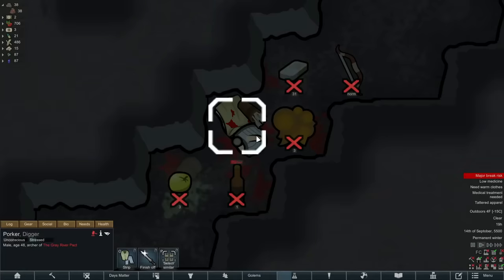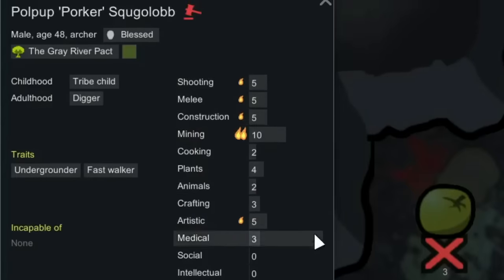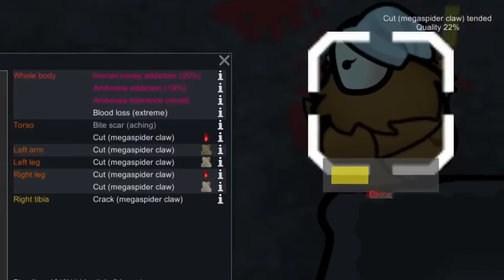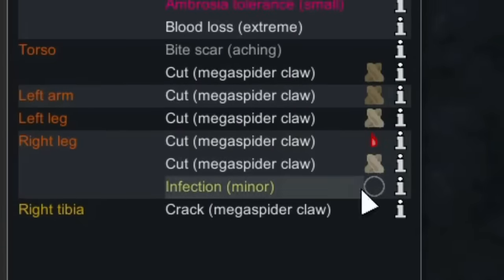Her elf compadre in the cave was still alive, and I liked the way his stats were looking, so I sent Grace up there to try and capture him. We got him away from the insectoids and began trying to tend to him, but unfortunately he ended up getting an infection.